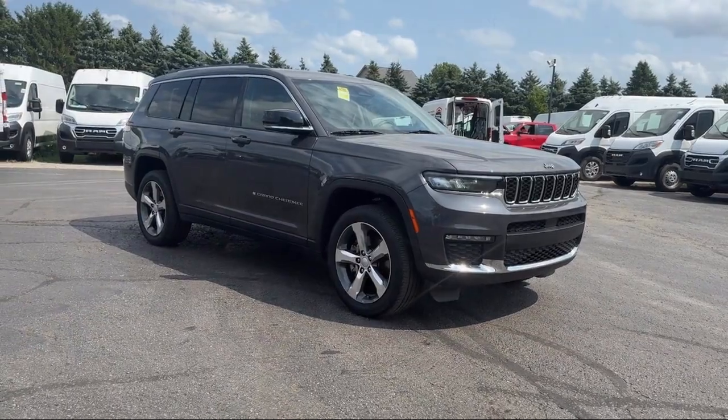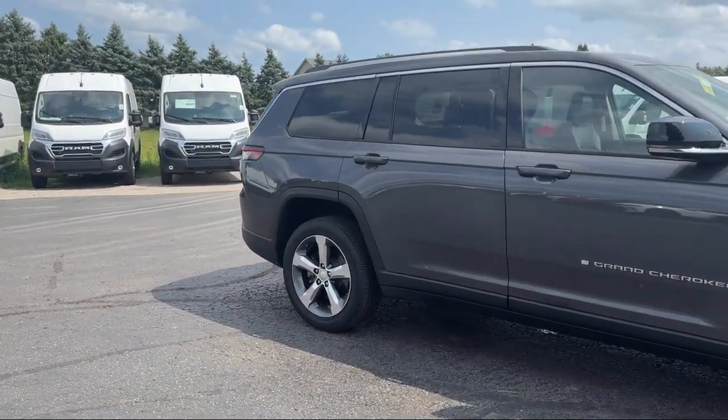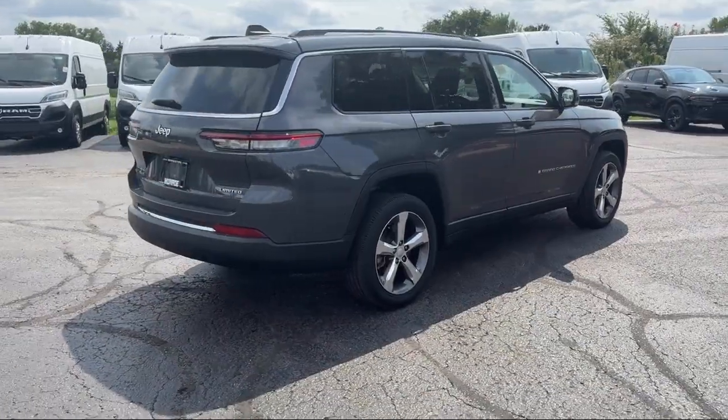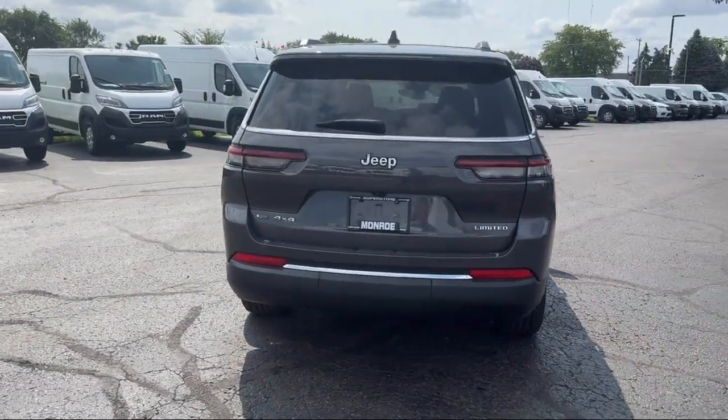heated rear seats, third row seating, clean Carfax, garage door transmitter, park view rear backup camera, leather steering wheel with auto tilt-away, and has less than 35,000 miles on the odometer.